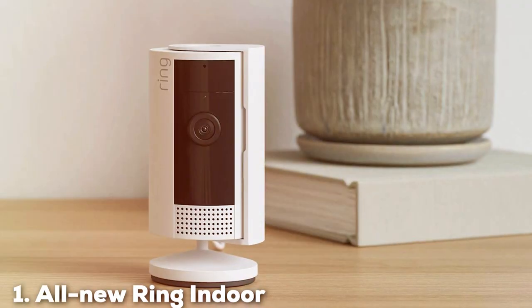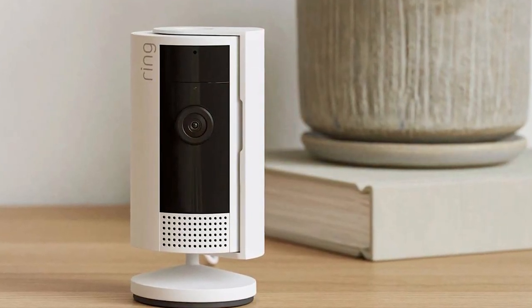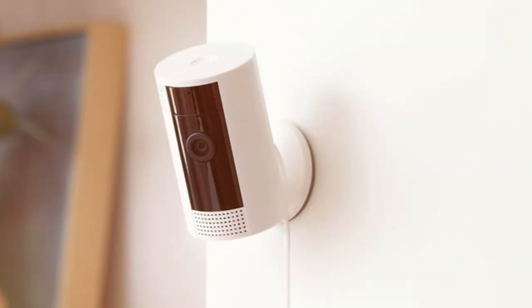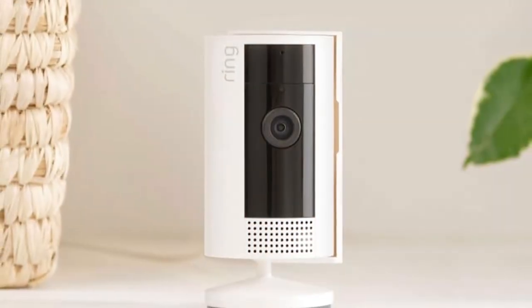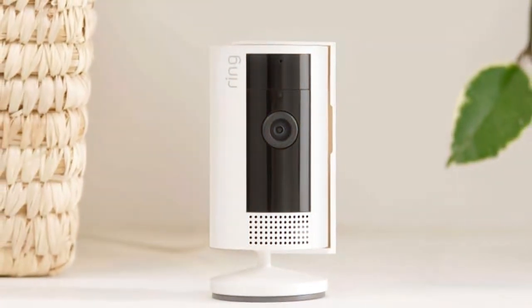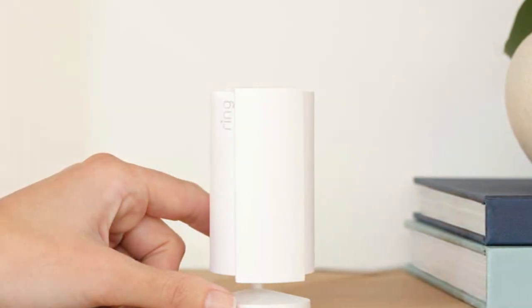At the first position of our list, we have the All-New Ring Indoor Cam 2nd Gen — the latest addition to Ring's home security ecosystem. With this second-generation indoor camera, Ring has stepped up its game to deliver even more peace of mind. This sleek and compact camera is packed with features, headlined by its enhanced 1080p HD video quality, ensuring crystal-clear visuals of your indoor spaces. You'll never miss a moment with its wide 140-degree field of view, covering more area than ever before.